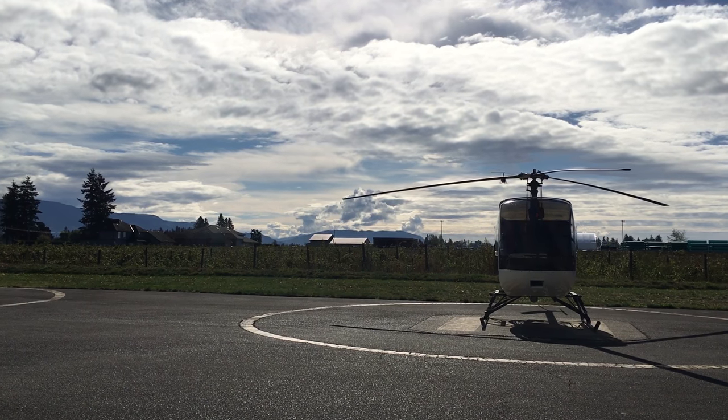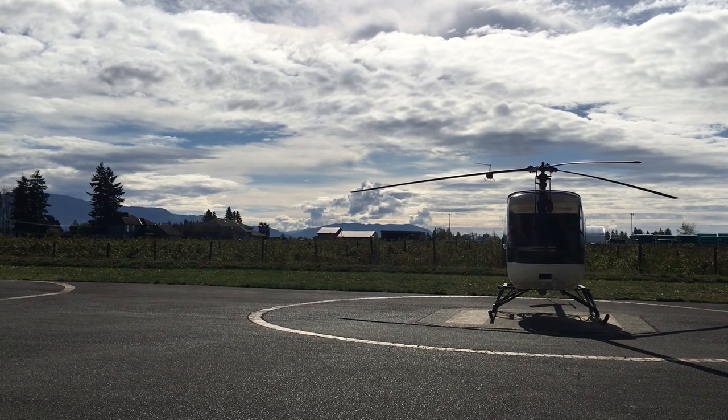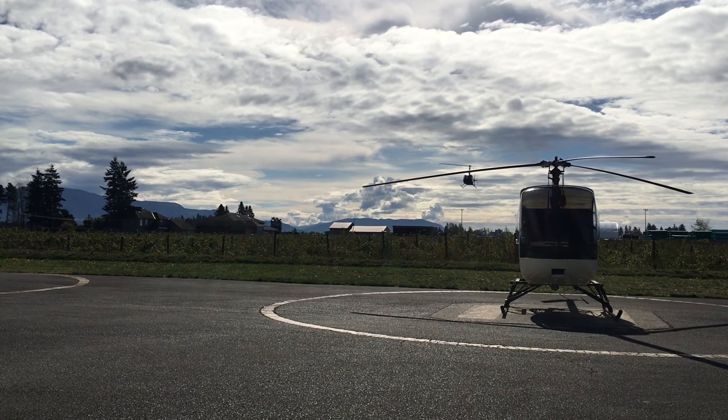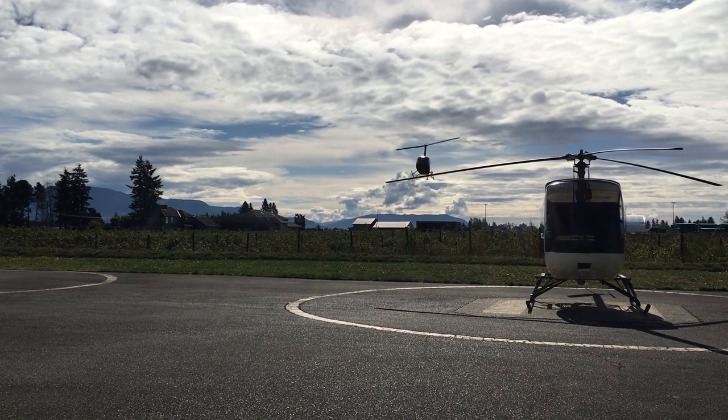Here comes Chris with the R66. So if you guys have never seen an R66 helicopter before, this is the turbine version of the Robinson R44. Oh, it looks like it's going a little fast.